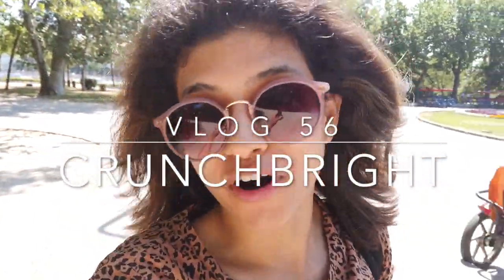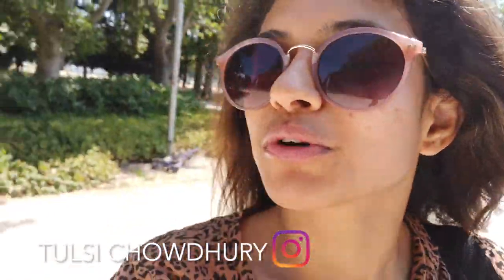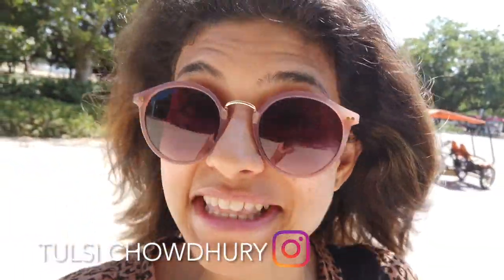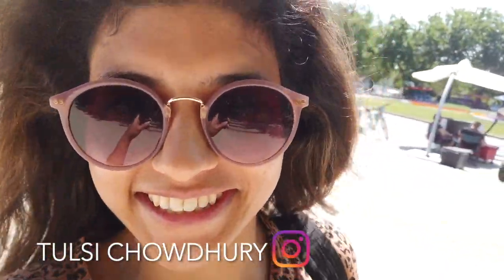Hello everybody, this is Sophie and today I'm in Budapest, Margaret Island. In the summertime one of the things you need to do is go to a furdo, which is a thermal bath. Today I'll be going to Palatinos, and in the background you can listen to the musical fountain of Margaret Island. I can show you right now — it's beautiful.